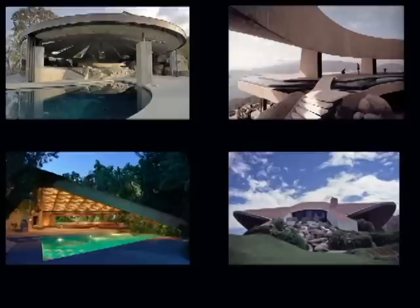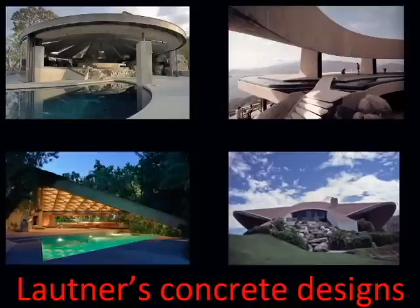With the building process starting in 1957, it was the first house by John Lautner that was made entirely out of concrete. This would lead to his other famous later works that were all made out of concrete.